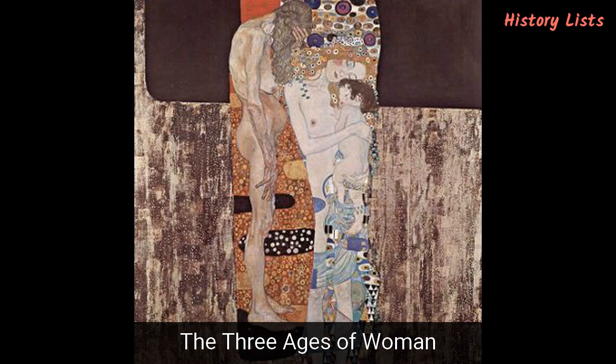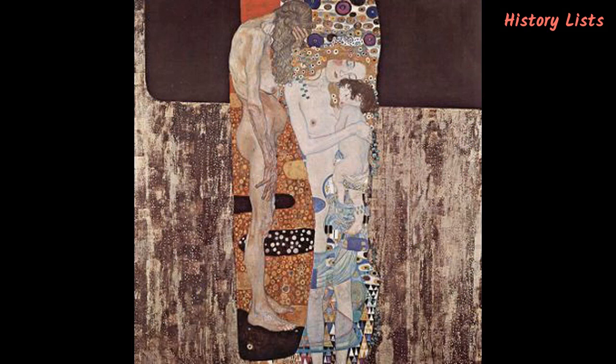Completed in 1905, the 198 x 178 cm painting titled The Three Ages of Woman — sometimes also referred to as Mother and Child — depicts three women at three different stages of life: childhood, young adulthood and motherhood, and old age. The old woman, who is covering her face with a hand, is thought to be inspired by Auguste Rodin's statue The Old Courtesan. The painting was presented to the public for the first time in 1910 in Venice, Italy. Two years later it was purchased by the National Gallery of Modern Art in Rome, where it has been housed ever since.